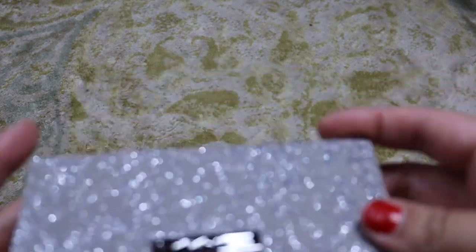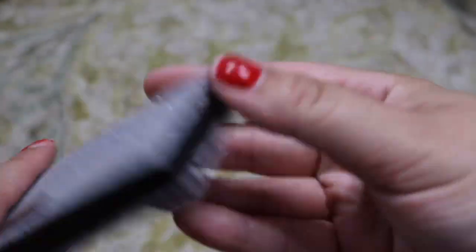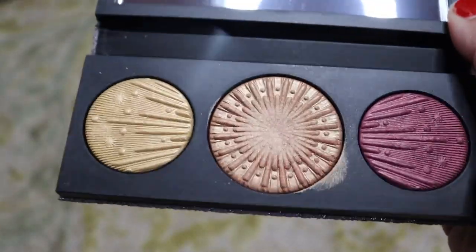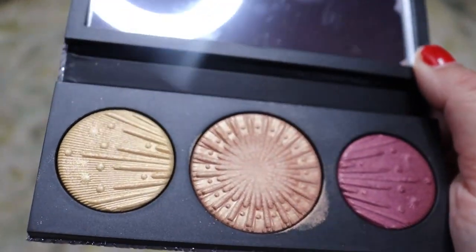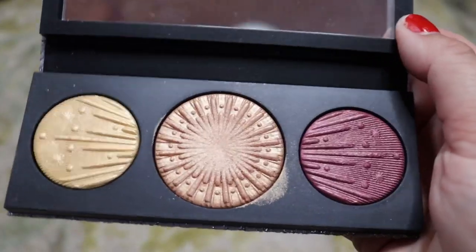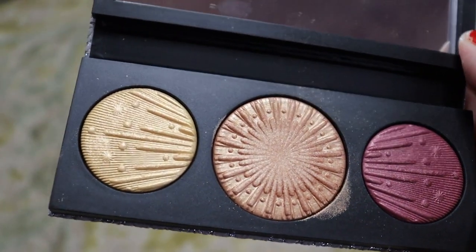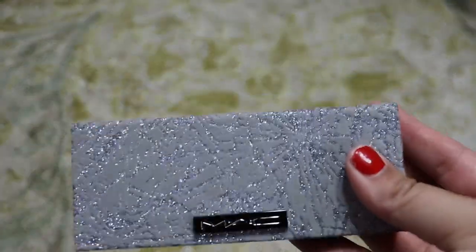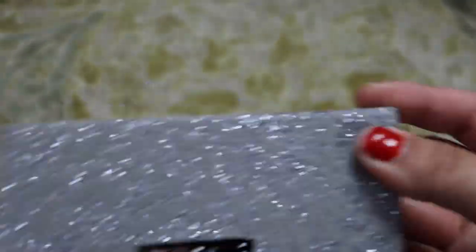Next up we have a MAC face palette from a holiday collection a couple years ago — Flashing Ice Extra Dimension Skin Finish Trio in Medium Deep. I love the extra dimension formula for these skin finishes. They're just stunning. I like to use them for blush, highlighters, and eyeshadows. So I really love this one and the packaging is super fun — keeping it.